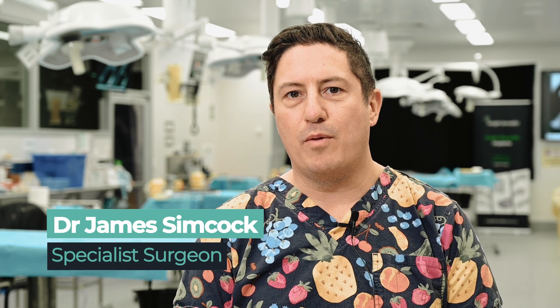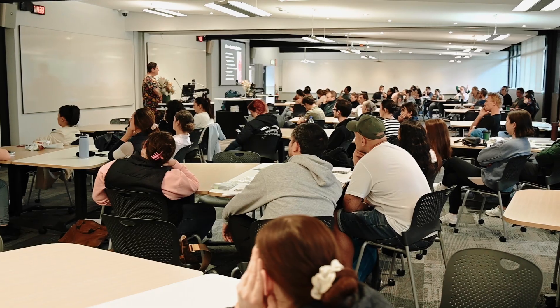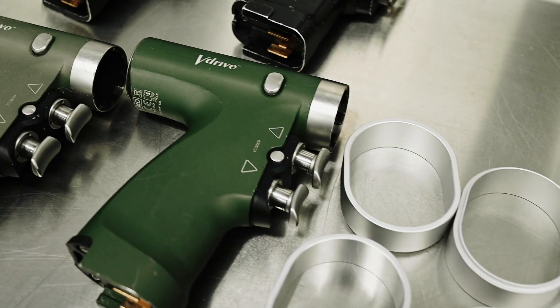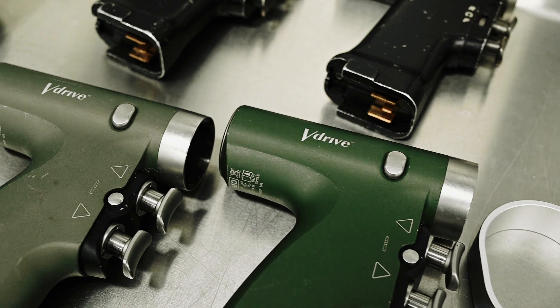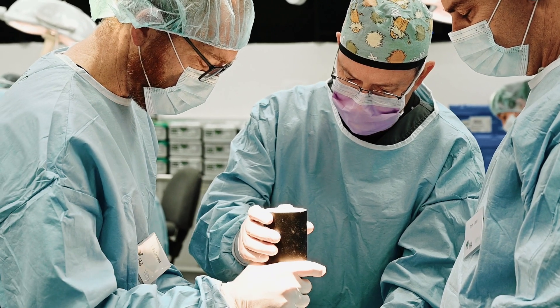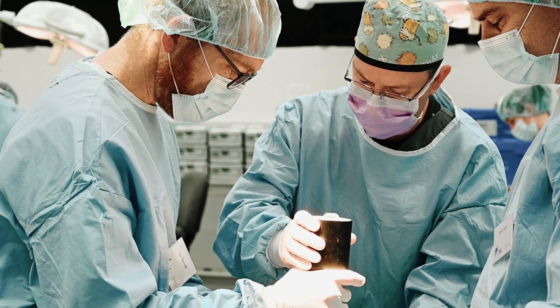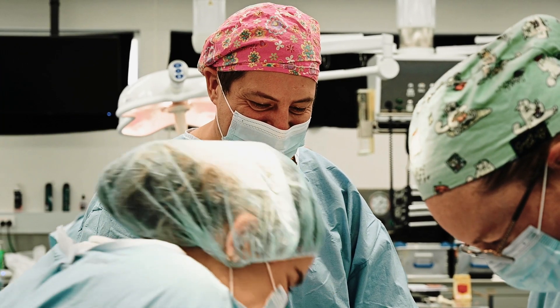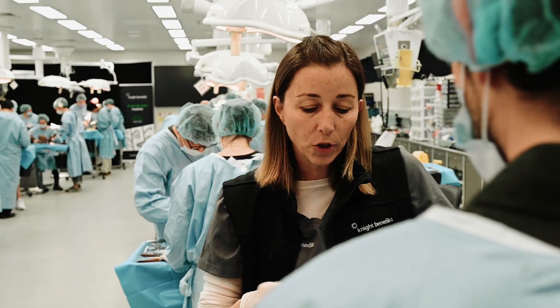The workshop is a combination of lecture material, reviewing the theory and then bringing that theory into the practical space. There's opportunity to work on dry bones initially, reinforcing the theory, and then we move into cadavers. In the cadaver practice, participants get to perform two TPLO procedures over the weekend, and it's amazing to see how much they learn from the first procedure and carry through into the second.